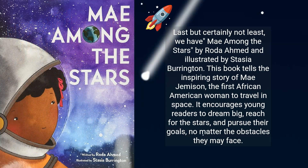Last but certainly not least, we have May Among the Stars by Rhoda Ahmed and illustrated by Stasia Burrington. This book tells the inspiring story of May Jemison, the first African-American woman to travel in space. It encourages young readers to dream big, reach for the stars, and pursue their goals, no matter the obstacles they may face.